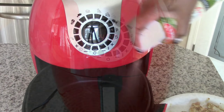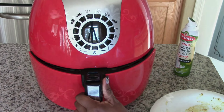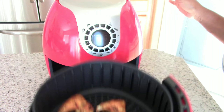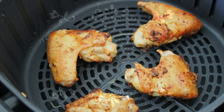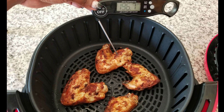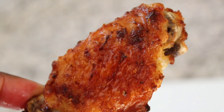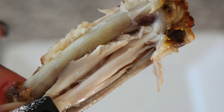Last but not least, it's the Cook's Essentials. After 10 minutes, we've got some golden brown wings. And just like the Philips and the Power, these wings were done in 13 minutes. Beautiful color, nice and crispy on the outside and juicy on the inside.